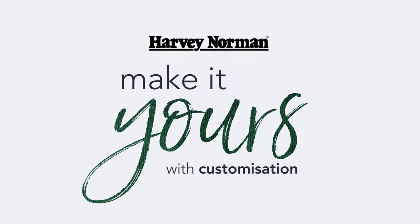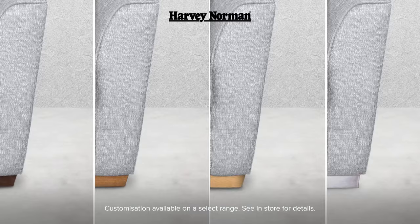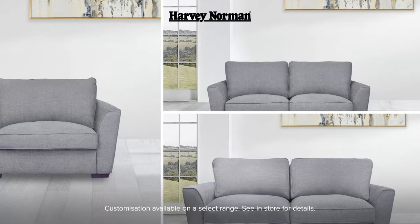Make it yours at Harvey Norman with our amazing range of customisable sofas. Like the beautiful Fantasia Sofa starting from just $9.99, available in a huge range of colours, black finishes and sizes to suit your space.